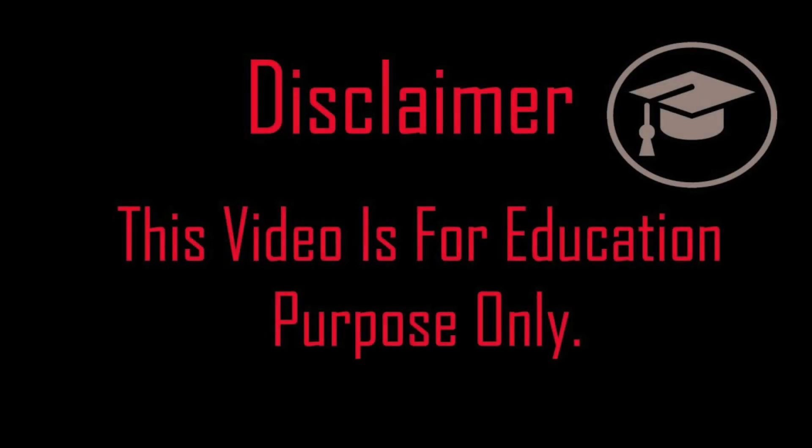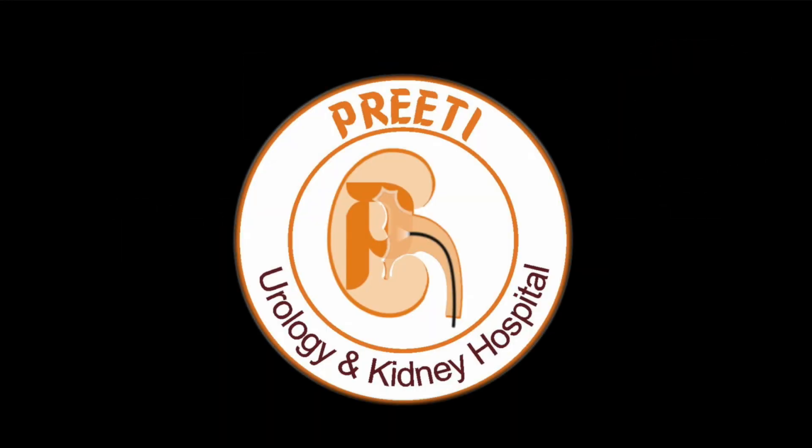Here I am sharing an important video where holmium laser, while being used on the stone, touched the periphery of the mucosa. It can damage the ureter — whether it is holmium or thulium, primarily it is heat.